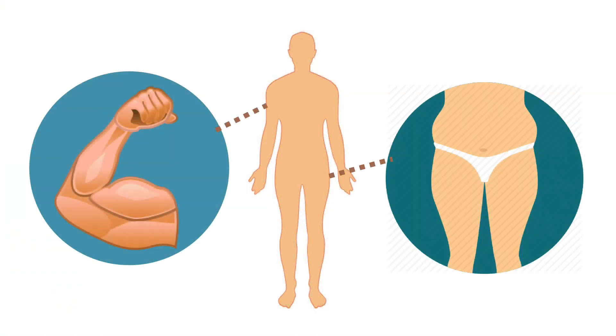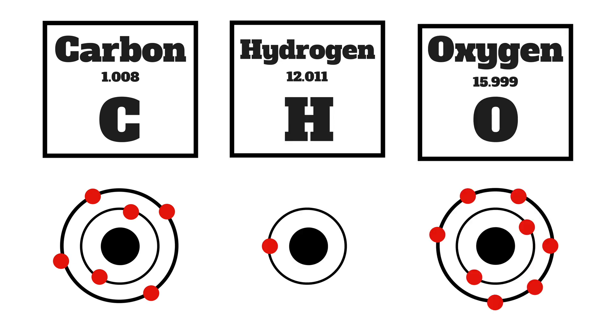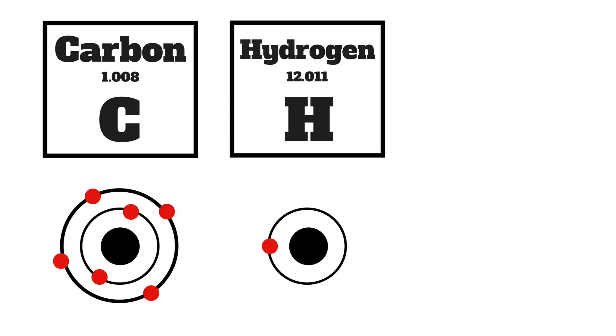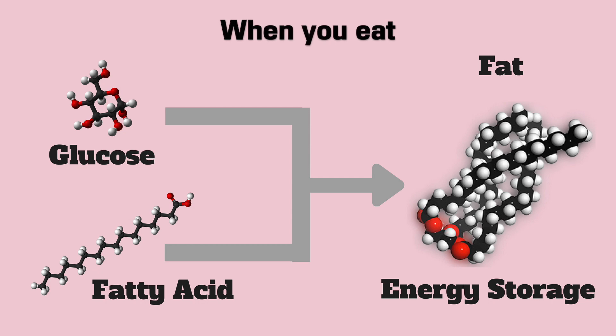Let me explain the science. Our bodies, our muscles, our fat — everything is made up almost entirely of carbon, hydrogen and oxygen. And everything we eat is either carbohydrates, proteins or fats, which are all made up mostly of carbon, hydrogen and oxygen. When we eat, those foods get broken down into simple things like glucose and fatty acids, which get converted into fat for our body's energy storage.